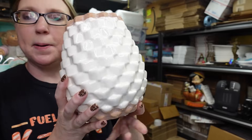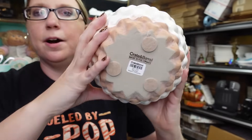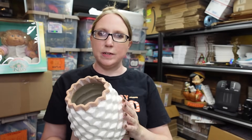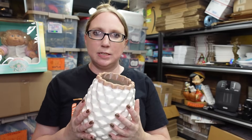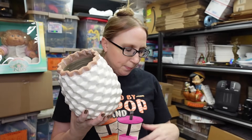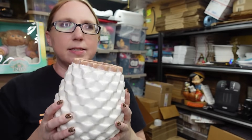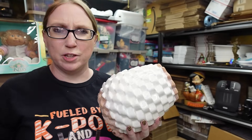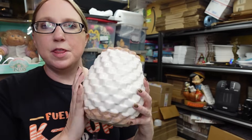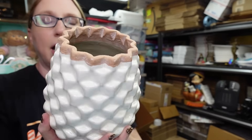Spotted this vase - this is by Crate and Barrel, it's called the Rati vase, R-A-T-I. I sold a vase very similar to this that was by Anthropologie. This one's by Crate and Barrel - I think it was $3.99 or $4.99 and I have this listed as a Buy It Now for $39.99. It's a classic piece - the colors will go with a lot of things and it has a really cool texturized look to it.